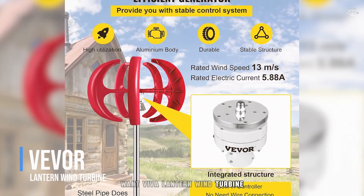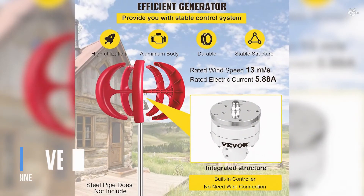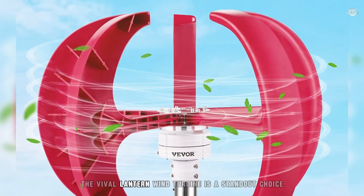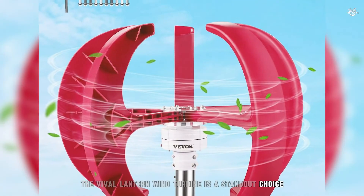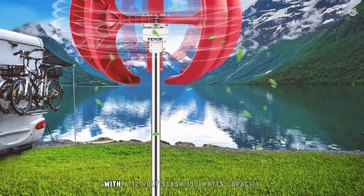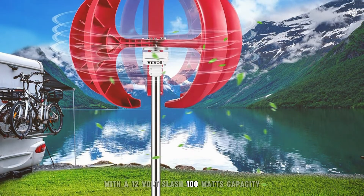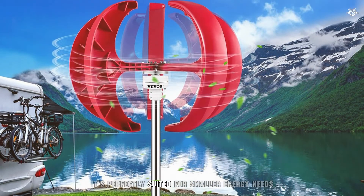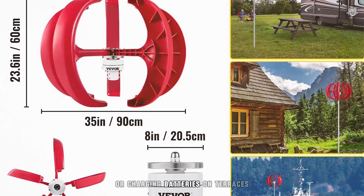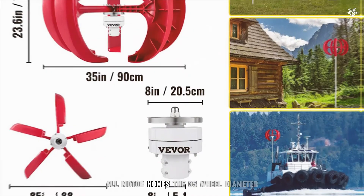Number 1: Viva Lantern Wind Turbine. Topping our list at number 1, the Viva Lantern Wind Turbine is a standout choice for those seeking a reliable and efficient vertical turbine generator. With a 12V / 100W capacity, it's perfectly suited for smaller energy needs, such as powering lights or charging batteries on terraces, chalets, fishing boats, or motor homes.